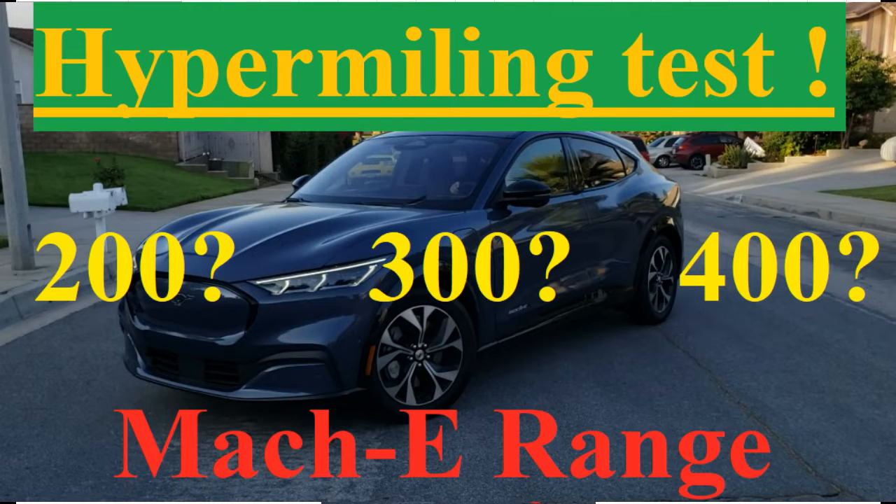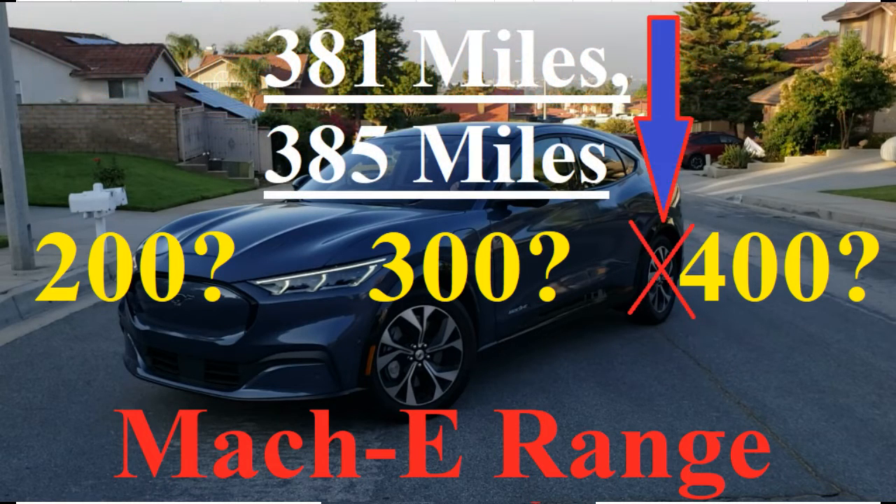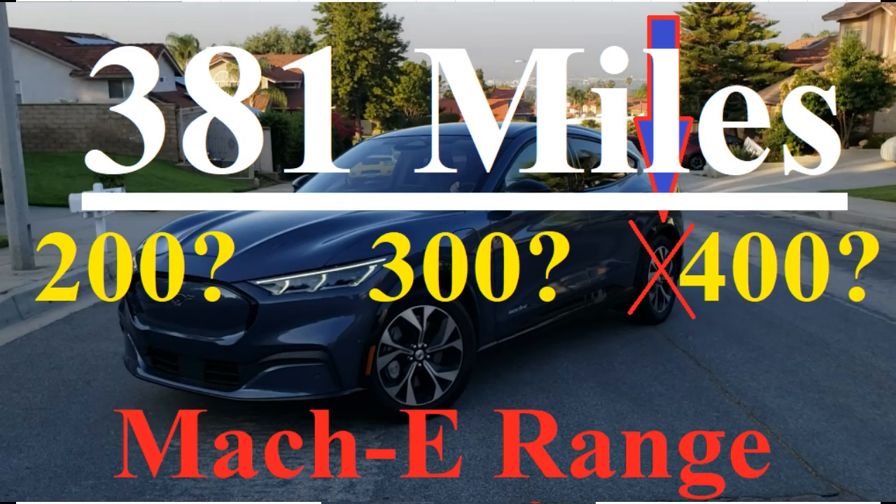There you have it folks — we have our results for the hypermiling test. 381 miles if we added up the miles remaining and the miles driven, and 385 miles if we projected with the chart. Just to be conservative and stay on the safer side, we're going to announce the official result of this test as being 381 miles.